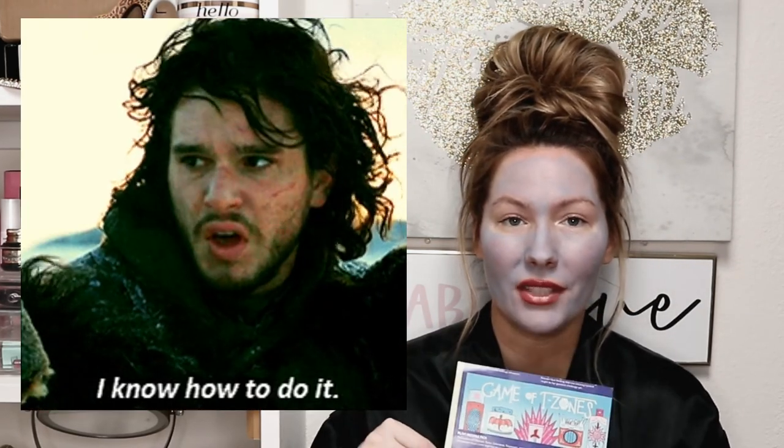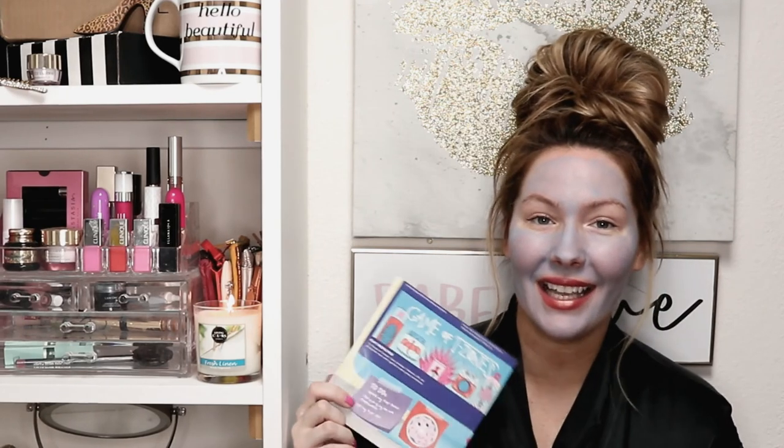The rules for this giveaway: you must be subscribed to my channel, you must like this video, and you must share it on Twitter, Facebook, or Instagram. You must also leave the secret comment down below. Since the theme of this month's box is 'Game of T-Zones' — a wordplay on Game of Thrones — let me know in the comments what your favorite season of Game of Thrones is. That's the secret comment to be entered. Also make sure you enter my other two giveaways — I'll be picking three winners on September 30th. Good luck, and I'll see you in my next video!